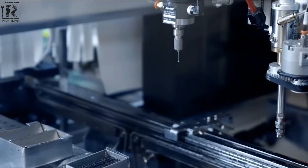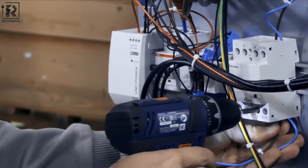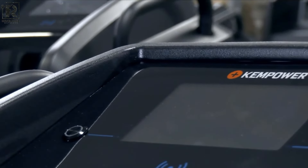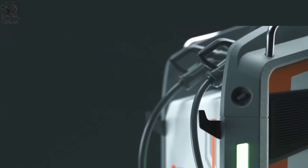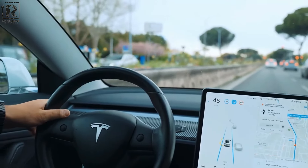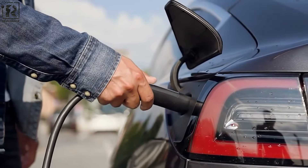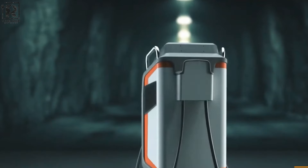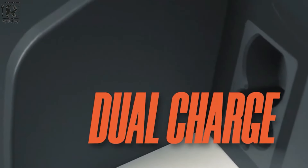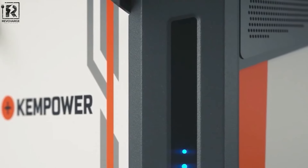One of the standout features of the Kempower movable charger is its advanced power management system, which optimizes charging efficiency while maintaining safety and reliability. The charger is equipped with intelligent monitoring capabilities, allowing users to track charging progress and manage power consumption remotely via a mobile app or web interface. Additionally, the movable charger supports multiple charging standards, ensuring compatibility with various EV models and battery types. Kempower's commitment to sustainability is evident in the charger's eco-friendly design and energy-efficient operation, aligning with the global shift towards clean transportation solutions.